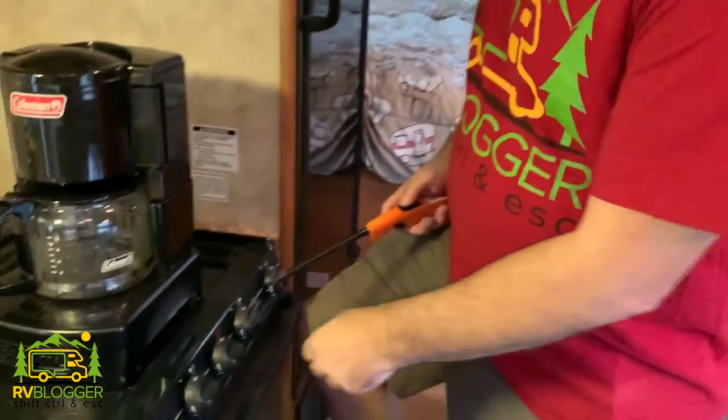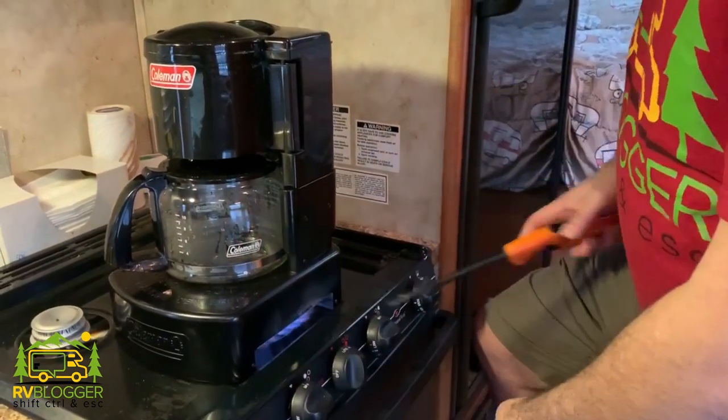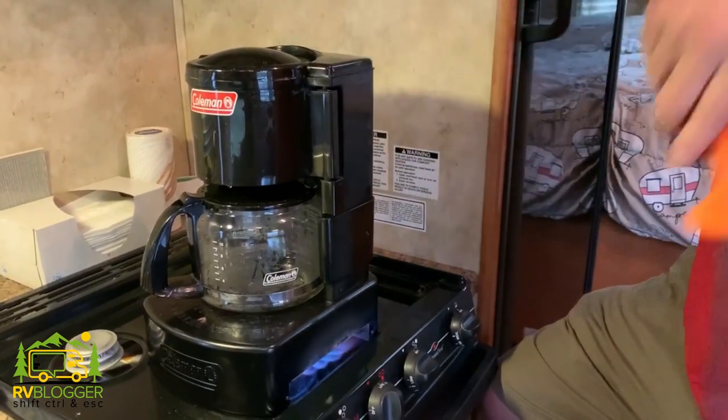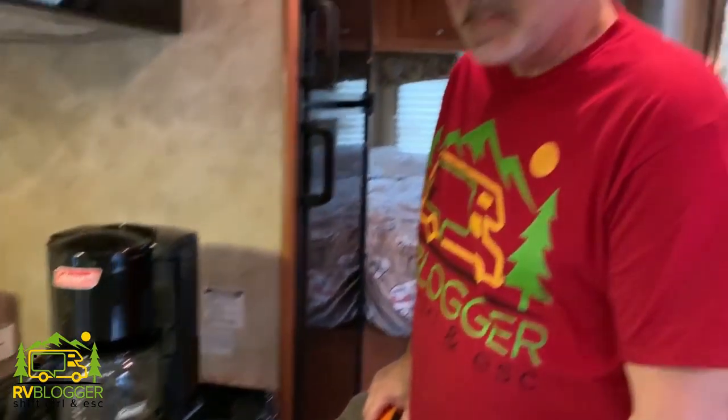Here we are inside the RV with our Coleman propane coffee maker. You just fire it up and the water will percolate right on up through into the basket — and there you go, a nice fresh cup of coffee every morning. Awesome glamping item.